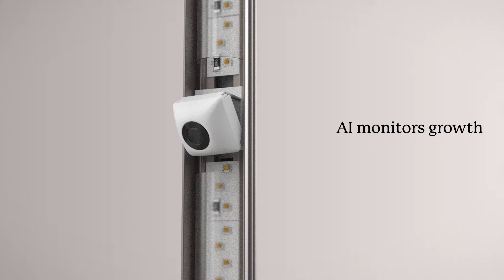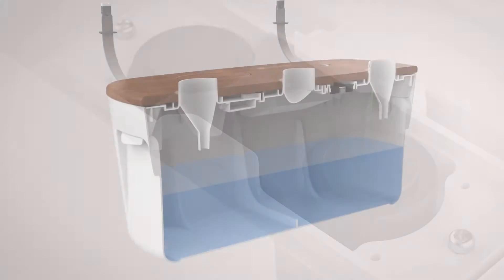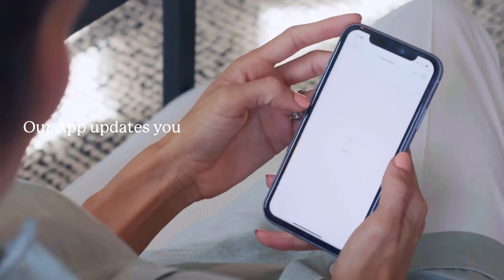Garden monitors your plants and water levels and notifies you through our app. Adjust light and water schedules easily, even when you're on vacation.